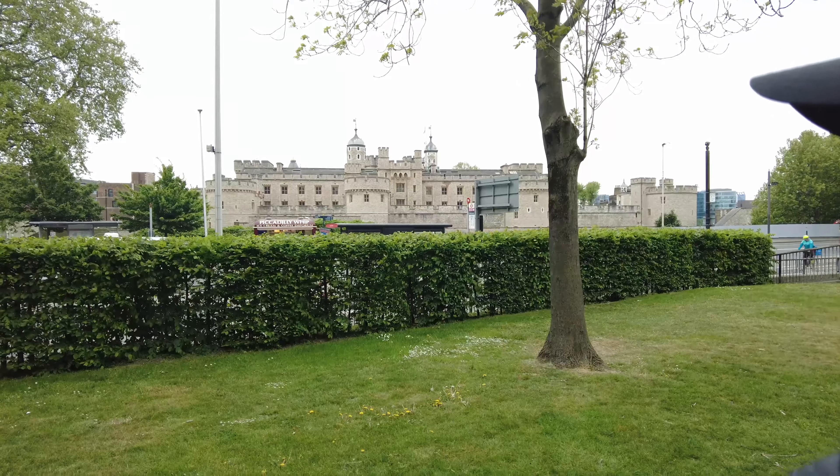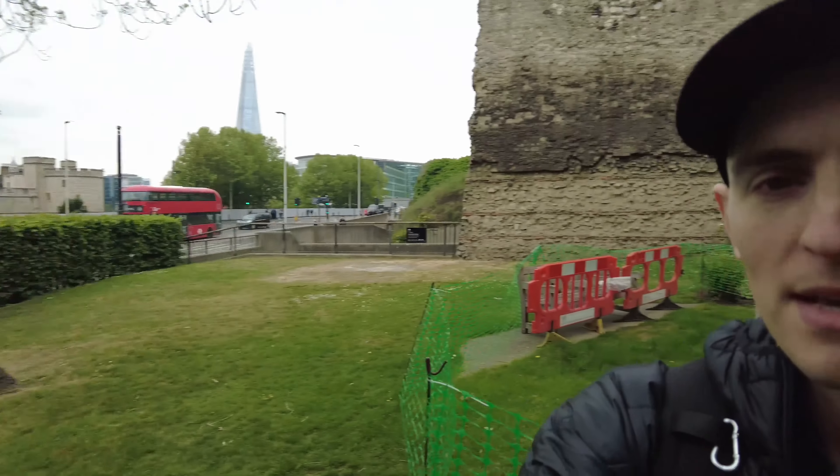Hello English learners and welcome back to another video. This is Level Up English and my name is Michael. I am in central London today by a very noisy road. I can see just over here we've got the Tower of London across the road and I'm going to be taking a walk today around the old London wall.